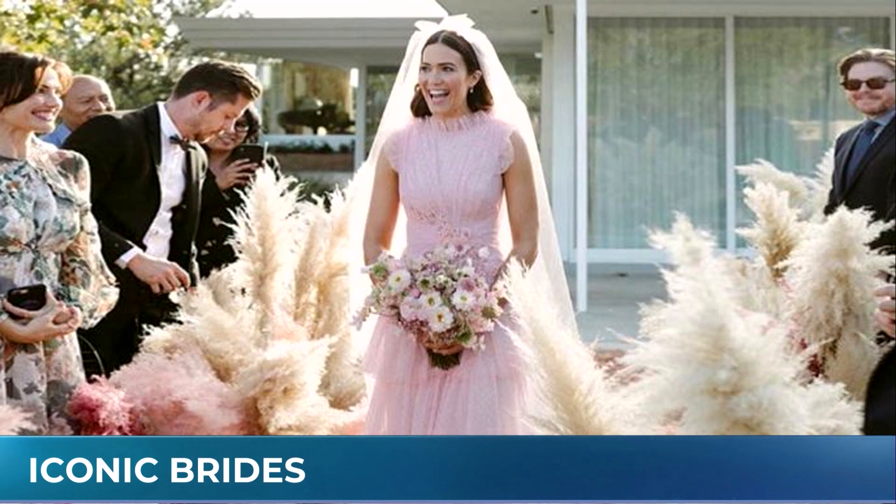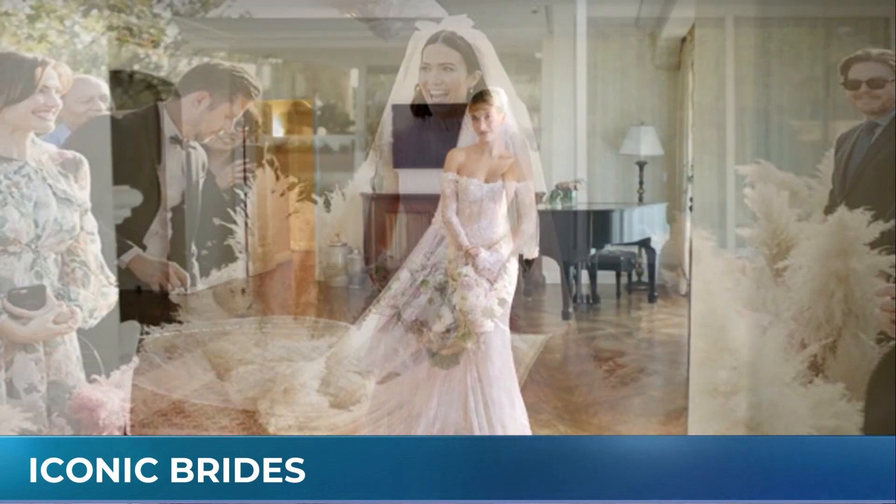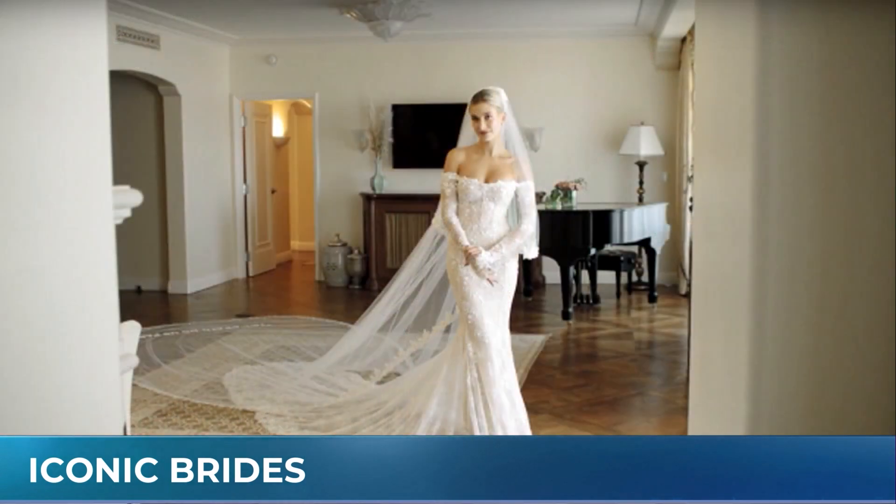Hailey Bieber is someone who's referenced so much by modern brides — from her engagement ring to her dress, which was really sexy, alluring, and revealing, but not overtly so. She really made that trend super popular. The dress fitted like a glove, and she pioneered the emblazoned messaging on the veil hemline. No one had done that before. On the veil itself it says 'till death do us part.'